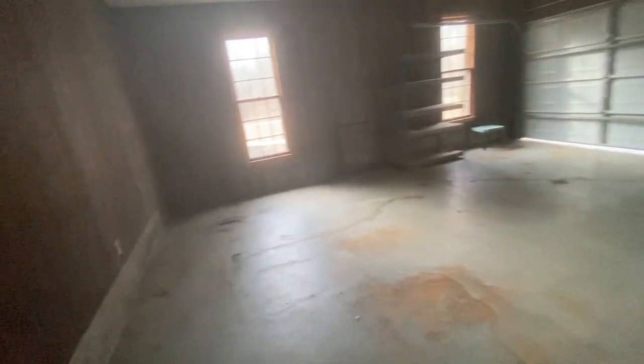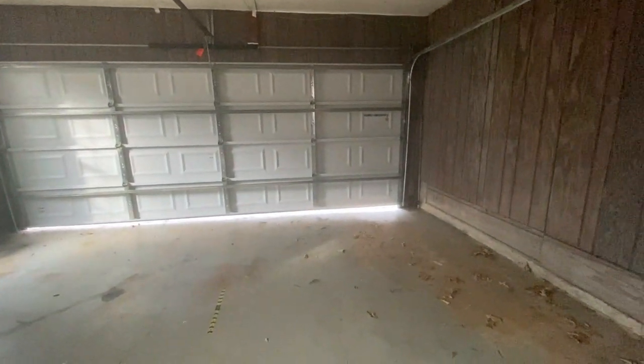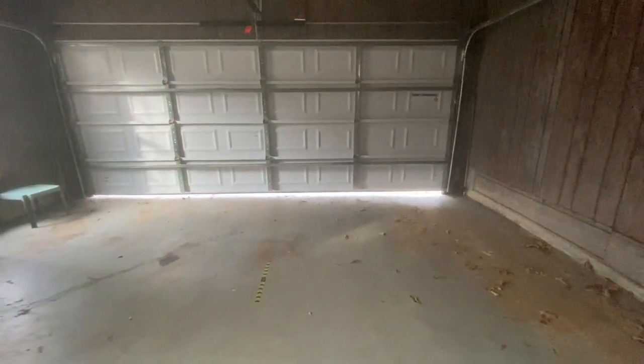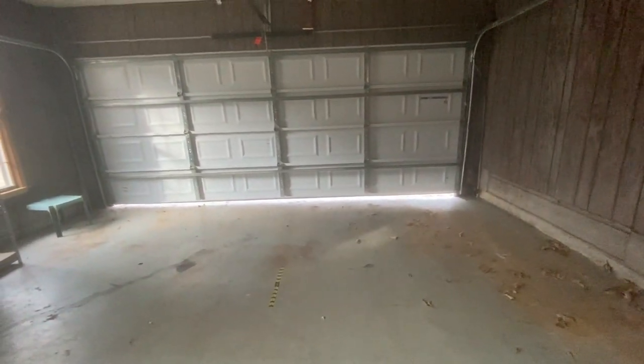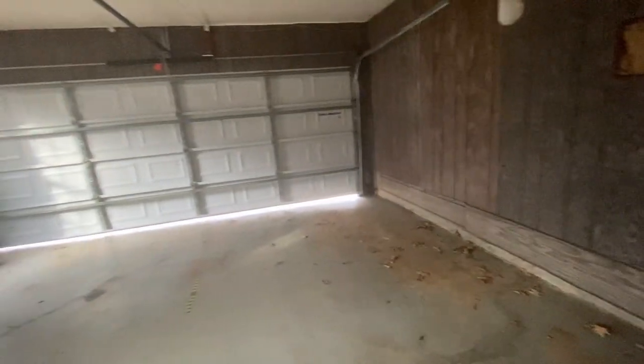Coming out into the garage, it looks like it has been cleaned out. The garage door does have a pretty good gap at the bottom, which might need to be looked at because it would allow a lot of water and possibly critters to come in. There is also a hole in the wall.